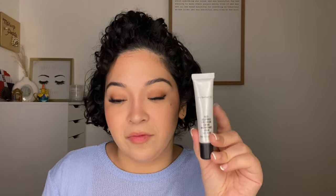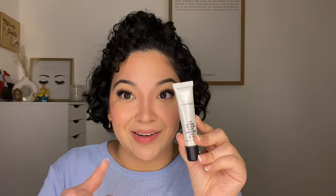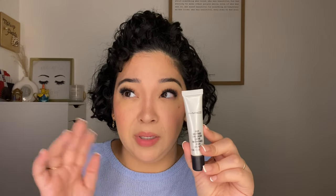I really like the MAC Fast Response Eye Cream — if you ever go to the MAC counter and they tell you to try this, you should. Get a sample if you want. I've used about eight of these since I started using makeup. I really like it, but my cousin is not allergic to it so I'm going to see if she wants this.